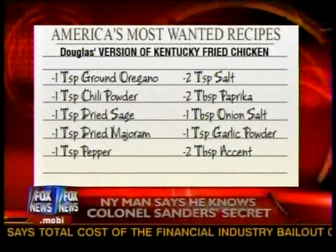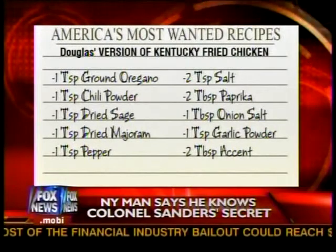It's a mystery that's fascinated generations and a secret that helped build an empire. Colonel Sanders' 11 herbs and spices — now a man from Long Island says he has figured out what's in them. And here it is, at least according to this Long Islander.